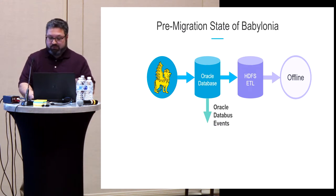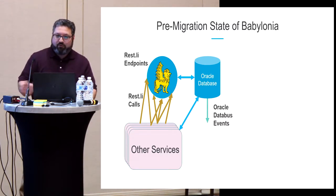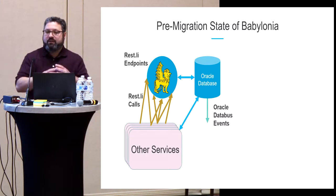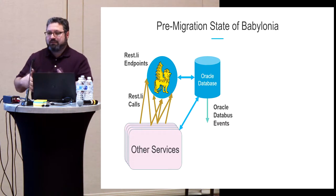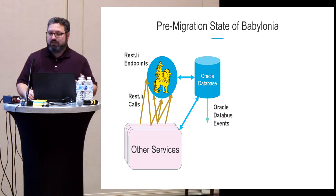Setting aside nearline and offline consumers for now, let's just look at the database. Pre-migration, we have a number of services calling REST endpoints on Babylonia, and also a couple of services from before the REST days still making direct calls to the Oracle database. Every place something directly interacts with Oracle is code we need to migrate — an opportunity to introduce bugs. So we want to eliminate as much of that code as possible in advance through code cleanup and paying down technical debt.